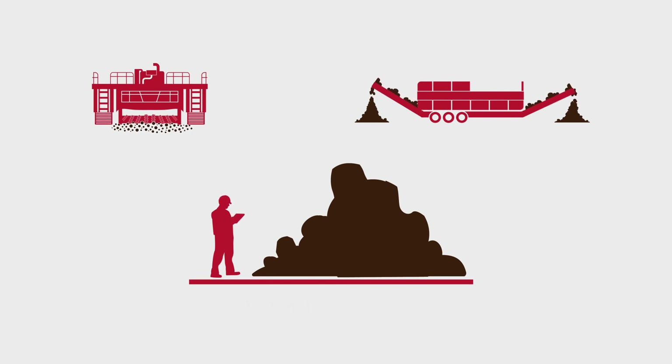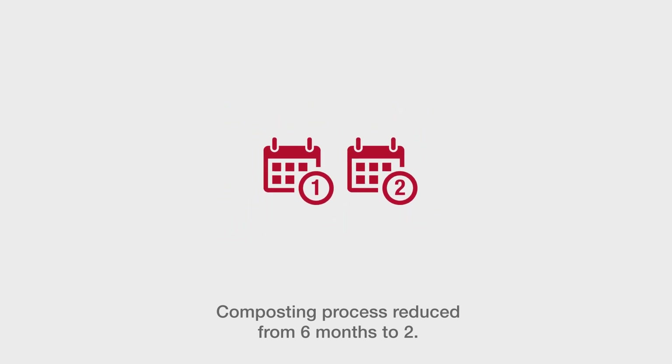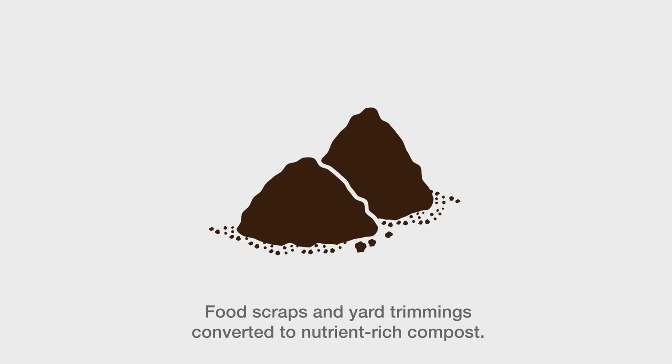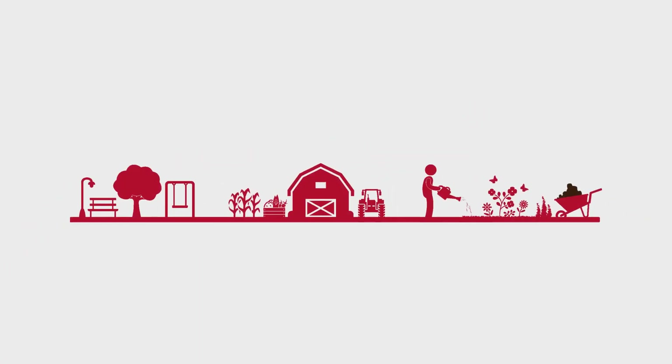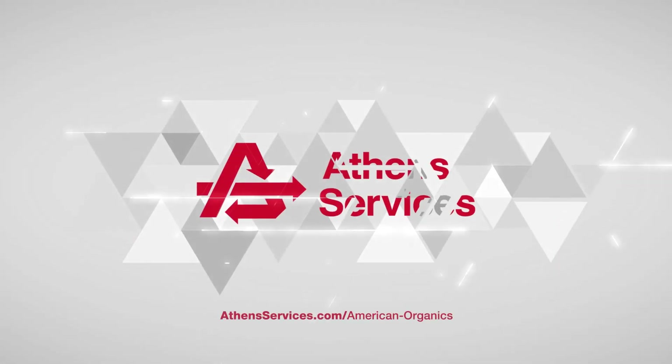With the innovative technology here at American Organics, the composting process is cut down from 6 months to just 2 months. Now what was once food scraps and yard trimmings has been converted into compost high in nutrients that can be used to enrich soil for parks, farms, and gardens. To learn more about American Organics, go to AthensServices.com.